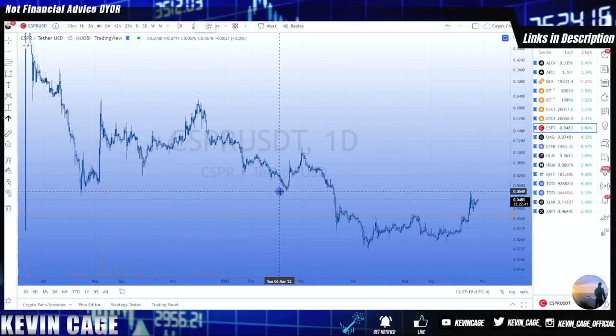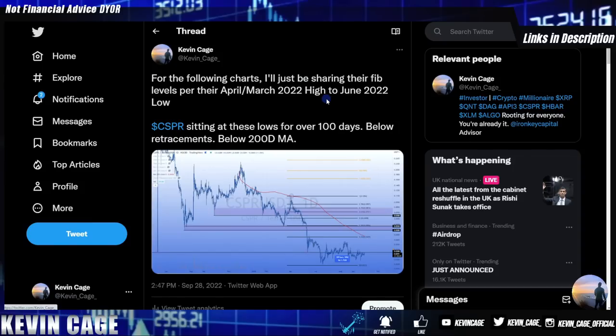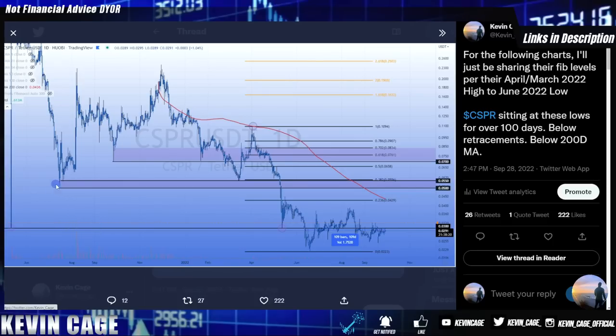Thus far for the Casper price chart we have in fact hit this level to perfection, wicking right to that level. The next zone would be at seven cents around this double bottom, something we've been sharing for a few months. We smashed the five cent level and now we're just below — we have a gap at 3.6 cents. The question is: do we close that gap, or do we rally to seven cents before that?